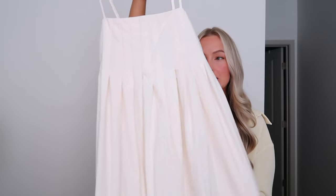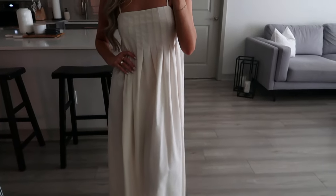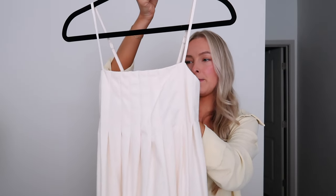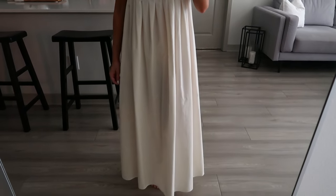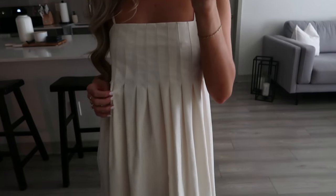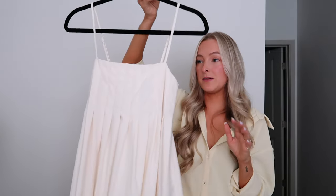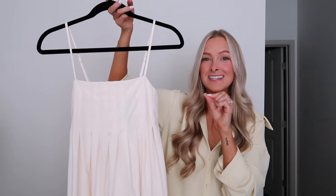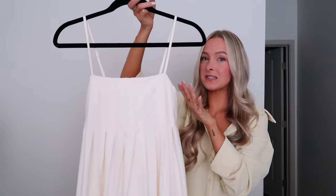This next dress is going to be the easiest throw-on — daytime, nighttime, you name it. It's a beautiful linen dress, a heavier weight, with pleats down the front, adjustable straps, and an elastic waistband in the back for give. Perfect for a farmer's market, lunch, or dinner during the summer. Truly one of those perfect staple pieces.